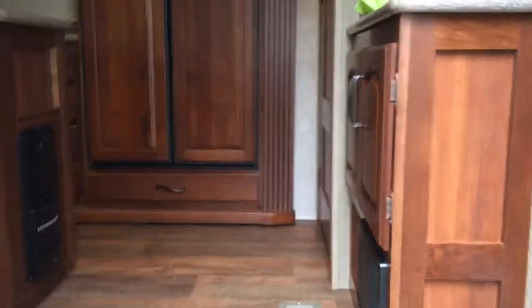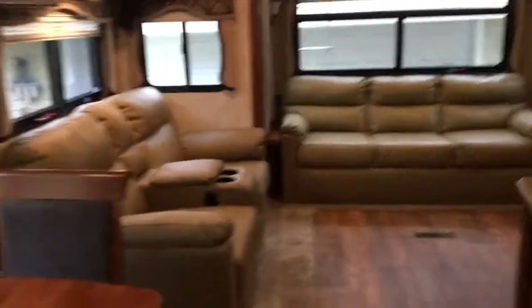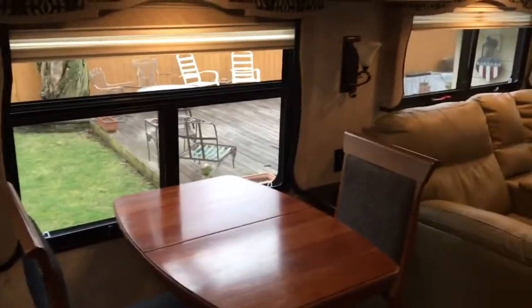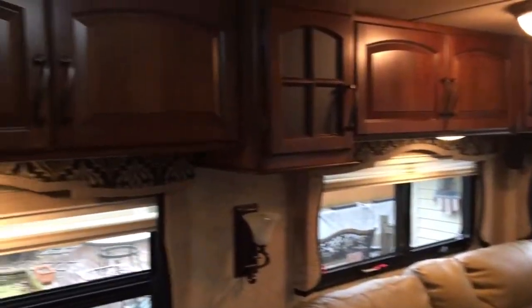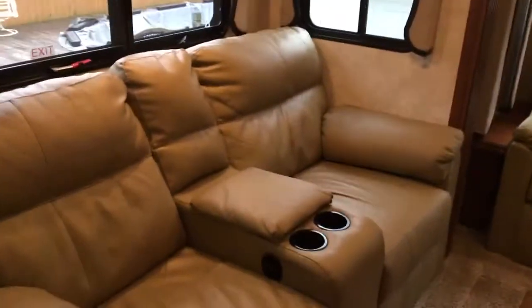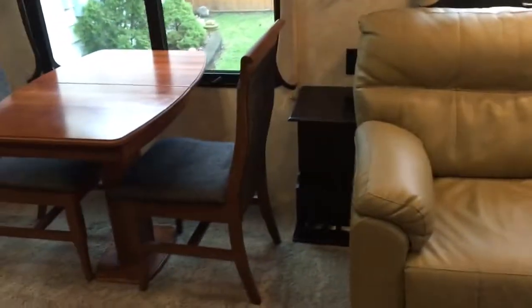Here we go — 3610 RL rear living Montana. Front dining area with two chairs and two more matching chairs that store under the bed in the bedroom. Tons of cabinet space all the way around the top, and it comes with two theater chairs and an additional table.